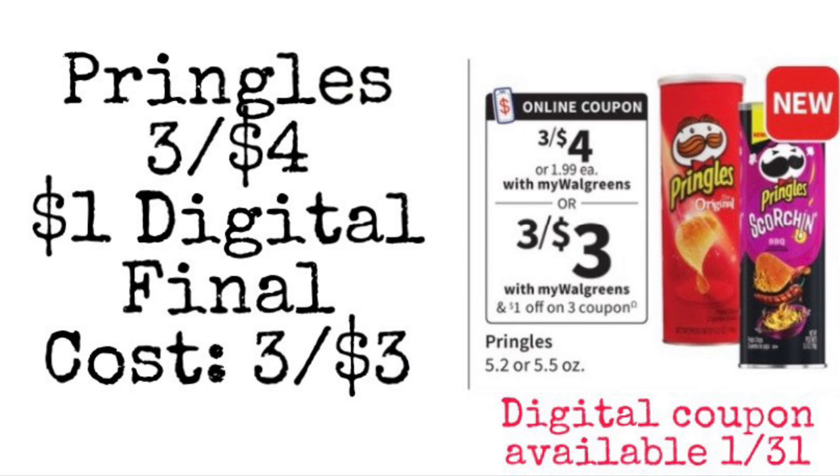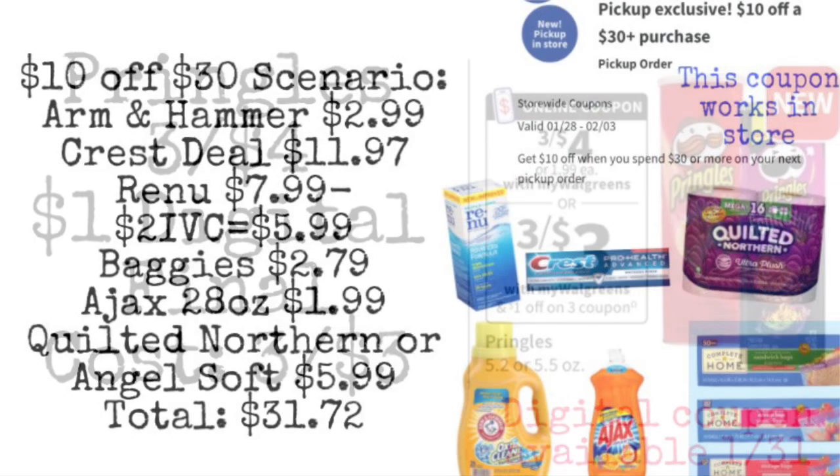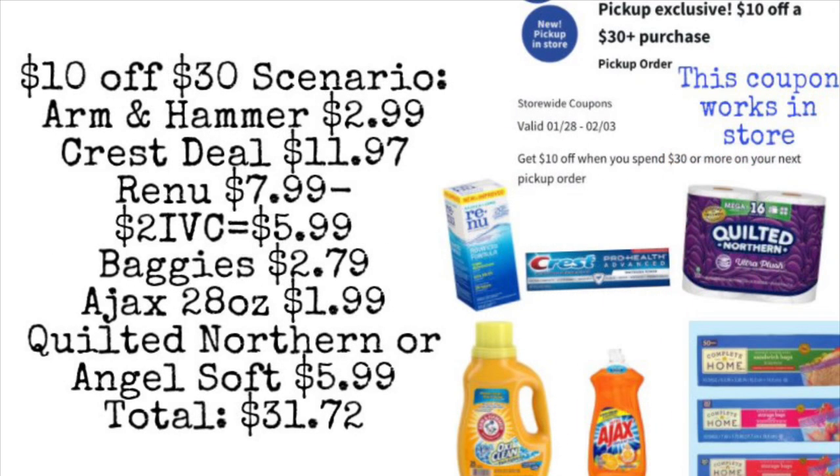If you want to pick up some snacks this week, a super easy deal is going to be on the Pringles. They are three for $4, but we're getting a $1 digital coupon that makes them three for $3, or only $1 each. Always check to see if there's an Ibotta rebate — sometimes they give rebates on the Scorching Pringles, which would make them even cheaper. Now we're going to look at our first scenario: $10 off $30.